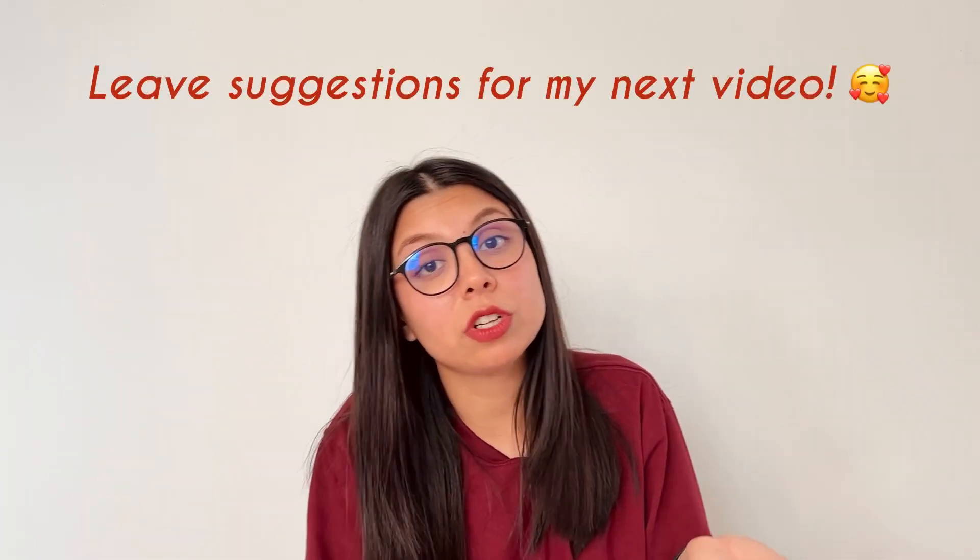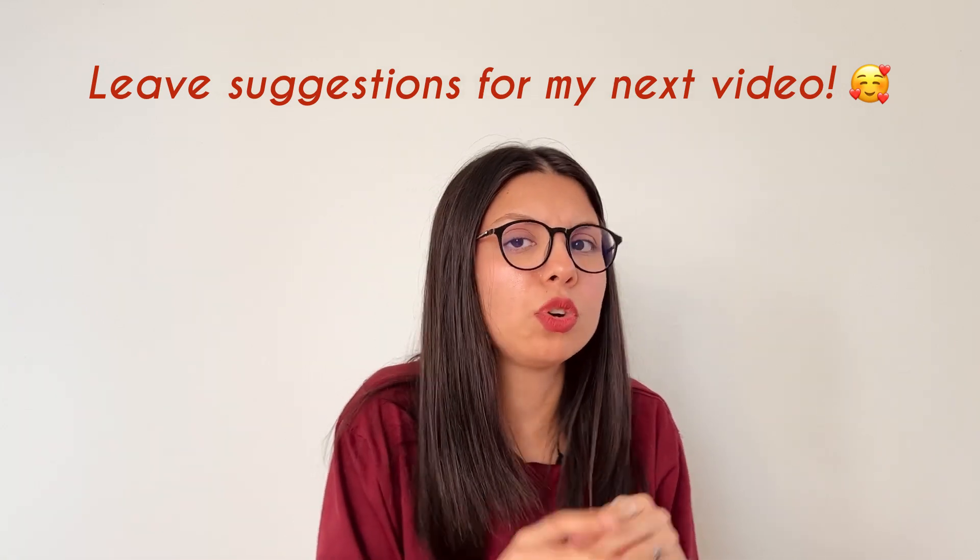That was it for today's video. I hope it was helpful. Let me know in the comments what else I should talk about in the next video. See you then — Khuda Hafiz!